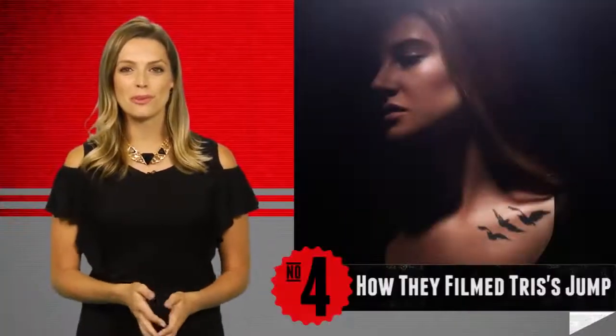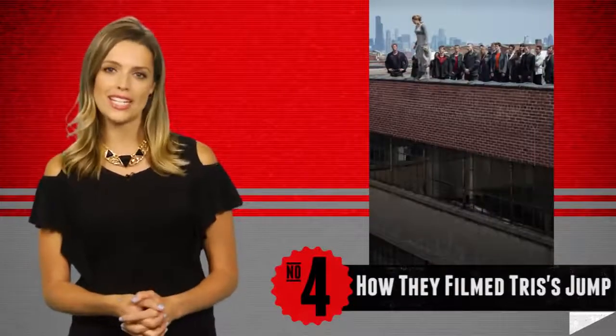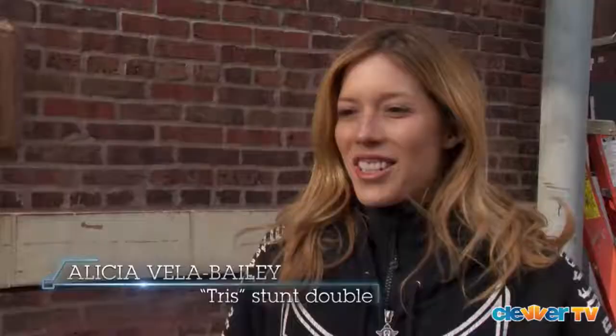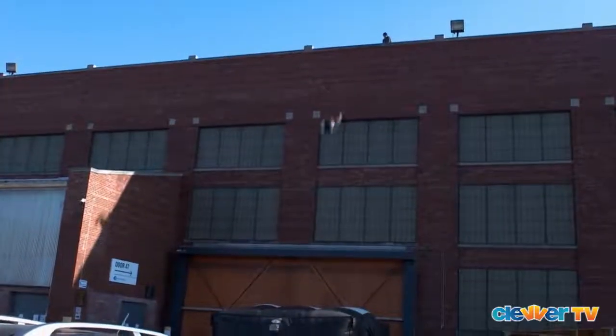Our number 4 behind-the-scenes Blu-ray secret is all about Tris' big jump and the movie magic that went into making that scene happen. Obviously, a stunt double did the actual 66-foot fall, but did you know Shailene's stuntwoman did it without any wires at all?